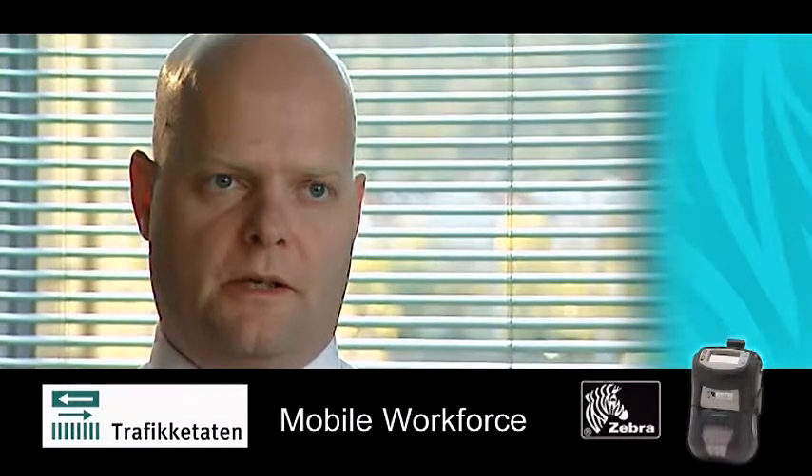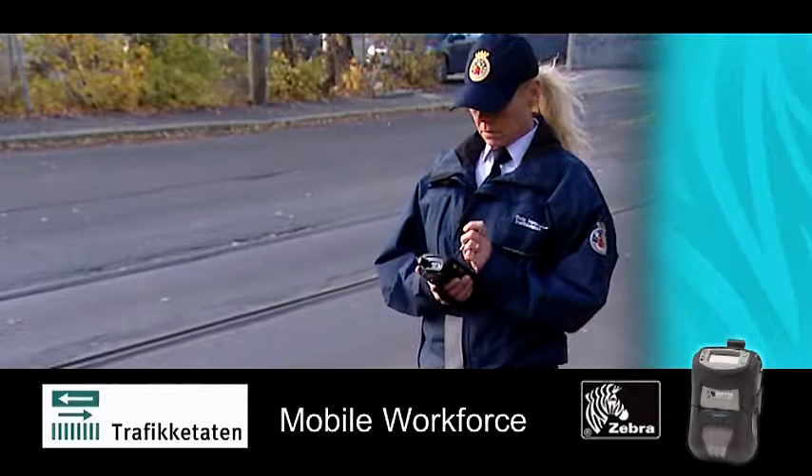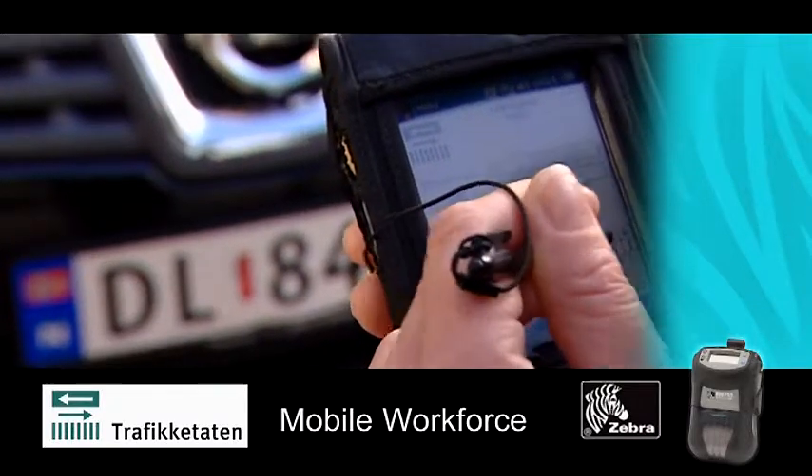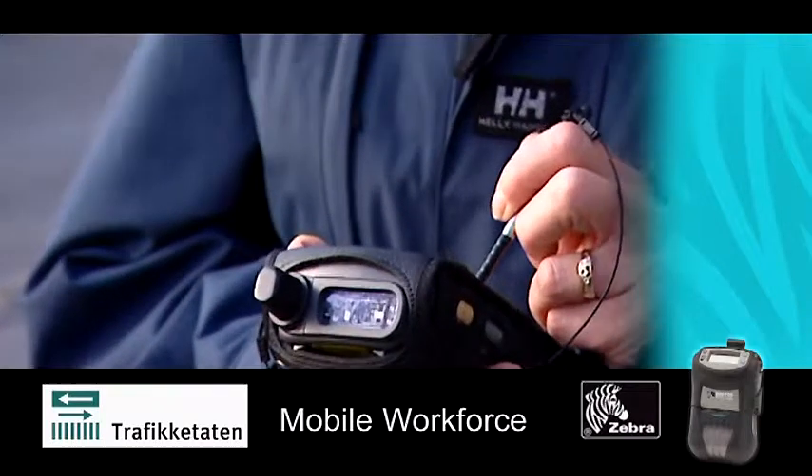Overall, this makes it a lot easier. Customer service has significantly improved, with a reduction in complaints. This is because printed fines are easier for the public to understand, as there is more information about the fine.